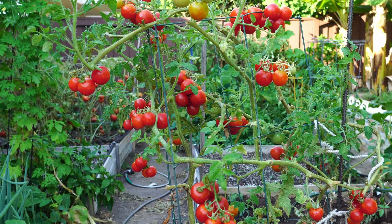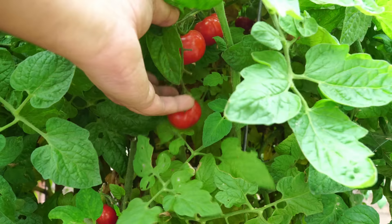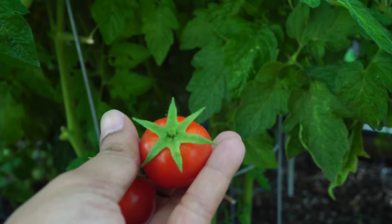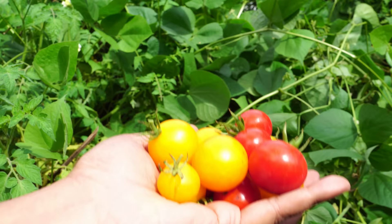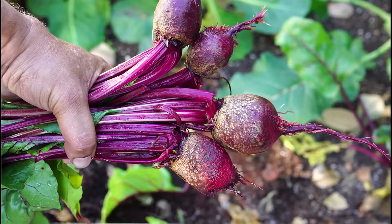Moving on to number ten — tomatoes. Can you really plant tomatoes in shade? Well, I have some good news: cherry tomatoes are one variety you can get a decent harvest from in partial shade. The reason cherry tomatoes grow successfully in shade is because they have smaller fruits and the plant requires less sun to produce them, unlike larger tomatoes which must be grown in full sun. This applies to all kinds of cherry tomatoes like sun gold cherry or red cherry.